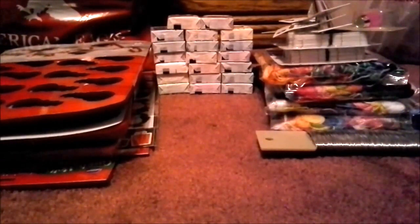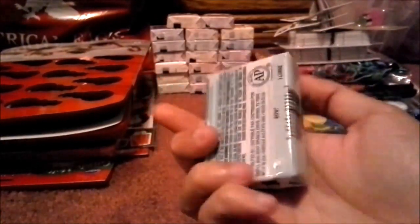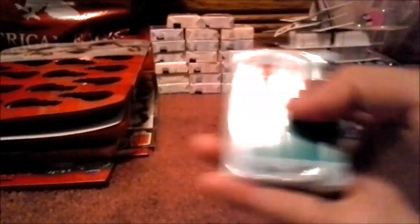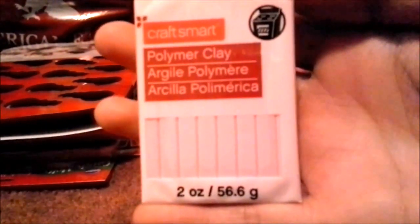Alright, and my second stash here is actually my January haul, so nothing from Christmas. I also forgot I got a few more clays here: jade, baby blue, light blue, and light peach. Those are pretty much all the polymer clay colors I officially got.